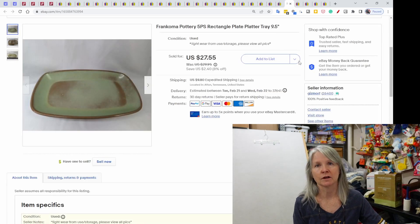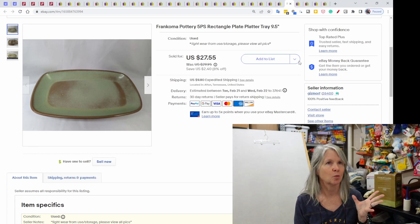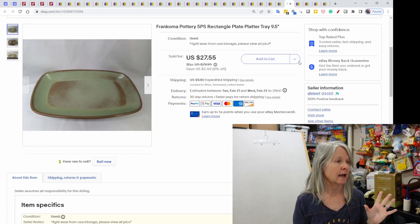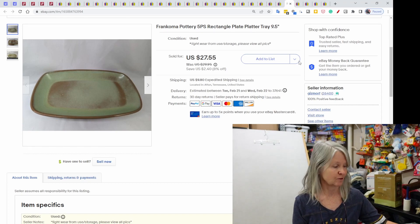Francoma — I thought I had sold all of that, but when I went to pull this, I actually have one more piece. We did so well with this find. Robert went back to an estate sale that was a fill-a-box for $5, and he picked up two boxes filled with this Francoma pottery. This piece, which was just a plain old rectangular platter, sold for $27.55.